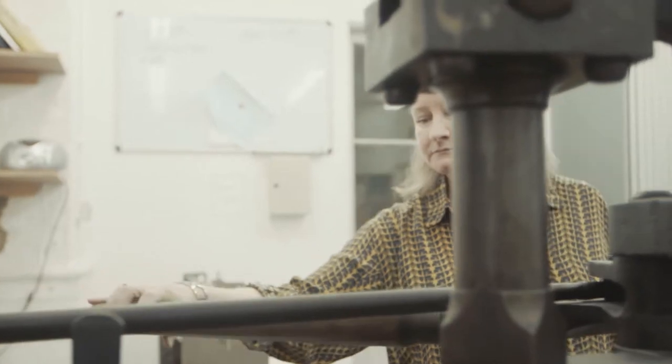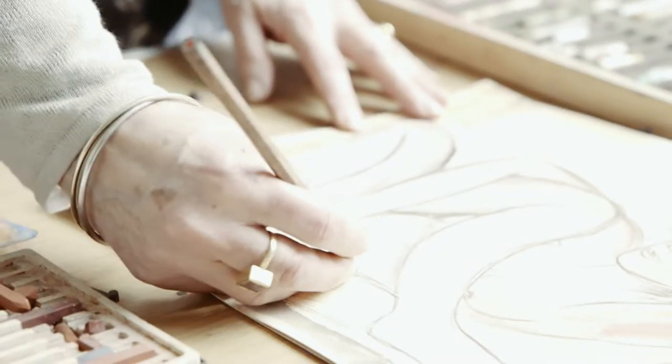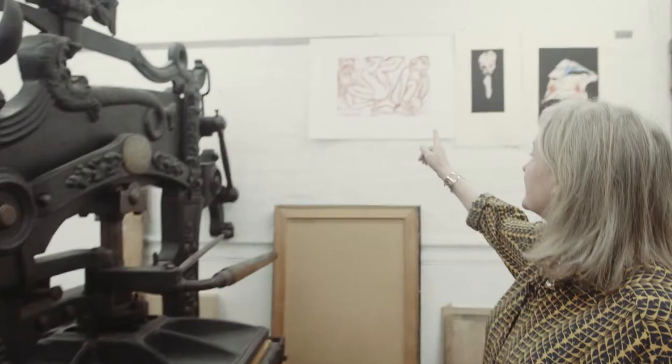This press is one of the machines that we've used to produce the prints in RA Editions. Things like Eileen Cooper's woodblock print would have been made on this machine.